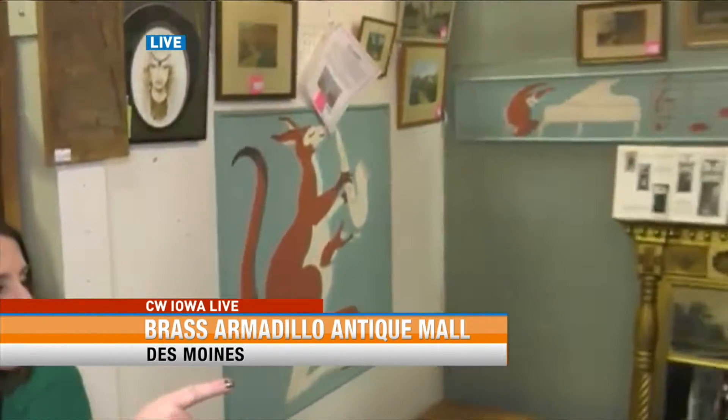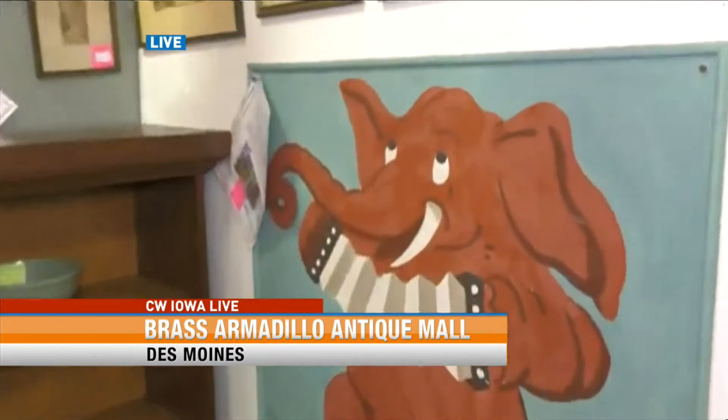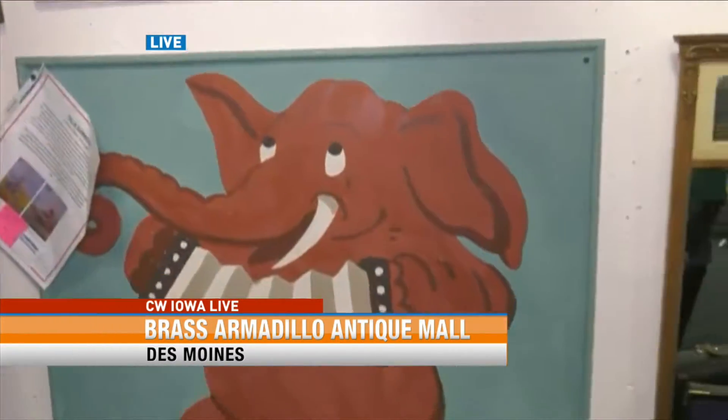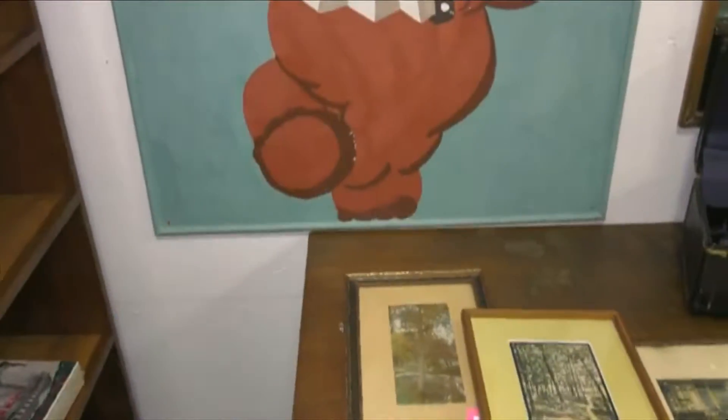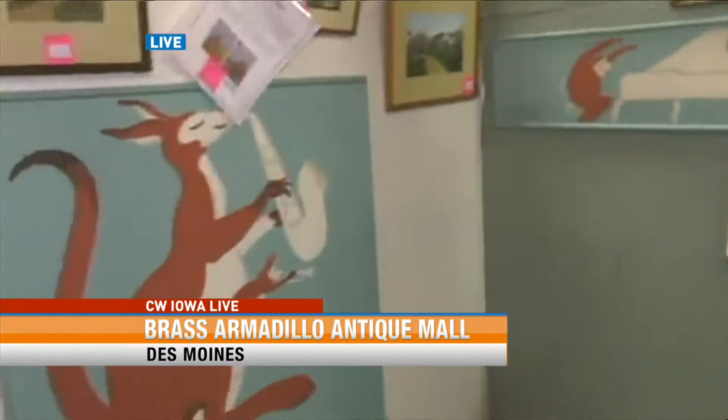If you feel like you've been here recently and seen it all, you haven't seen everything. We want to remind you about a special piece you did see on CWO Iowa Live back in the studio — that's the elephant there on the wall — but we want to show off the other pieces that are part of this collection, because they are very unique to our area.